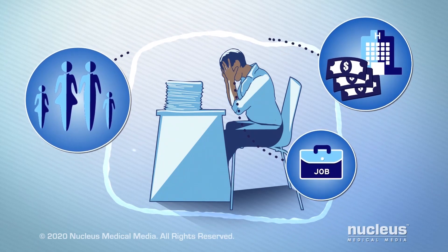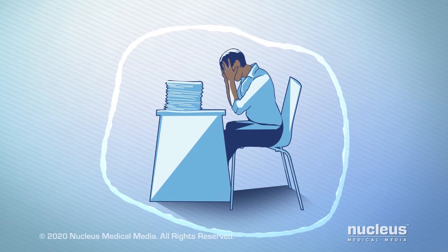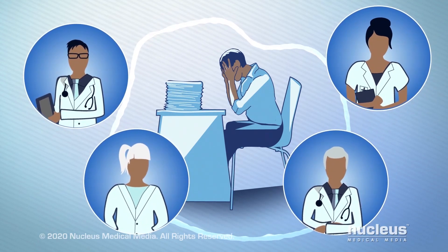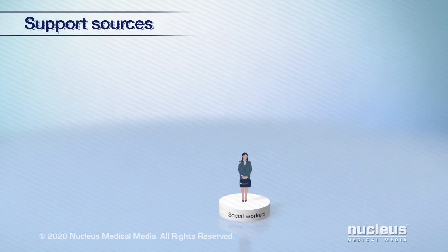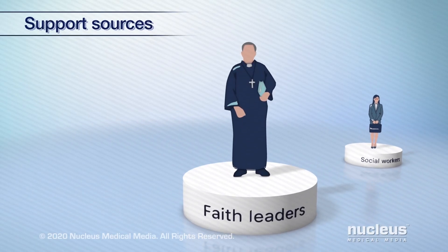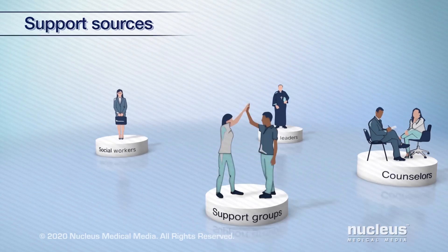There are ways to find support for you. Remember that your doctor and health care team are there to answer any questions you have. The following sources of support can also help you: social workers, faith leaders, counselors, and support groups.